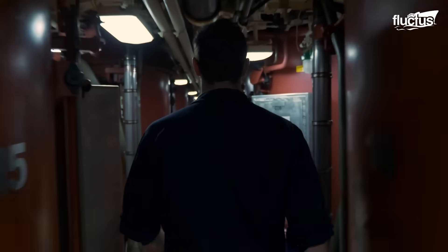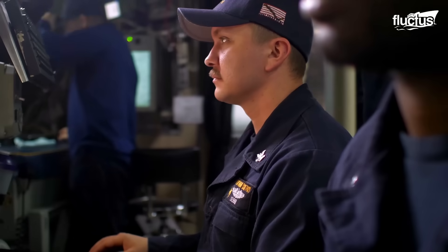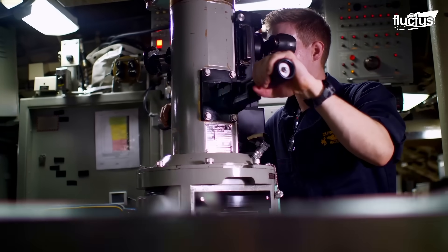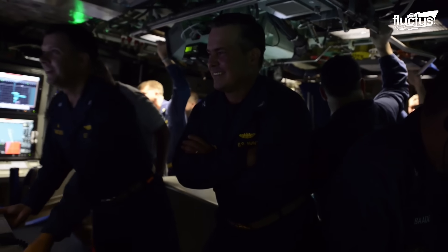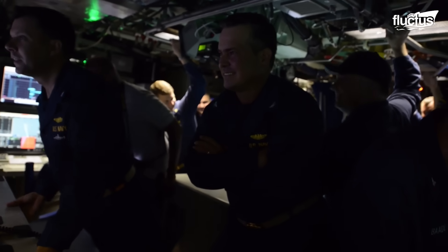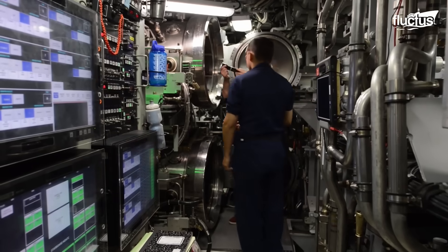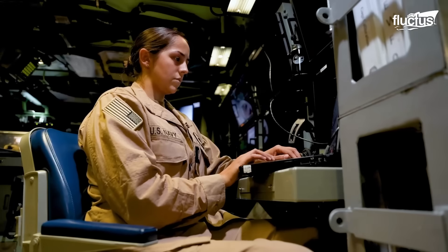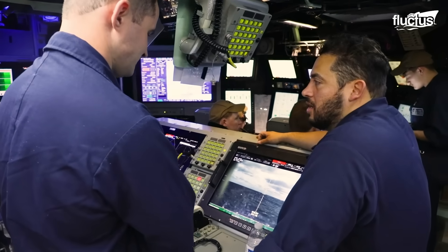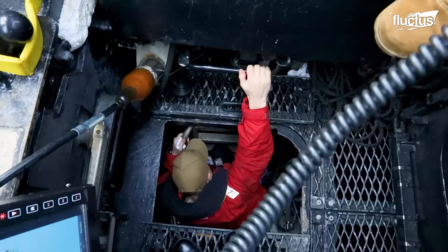Although it seems exciting to work in a submarine, it can be mentally and physically draining. Usually, sailors stick to a 24-hour watch bill to align their duties with the natural circadian rhythm of humans. This vastly improves the vigilance and psychological well-being of submariners, ultimately leading to an improved quality of life.